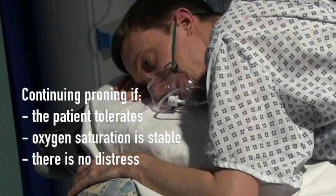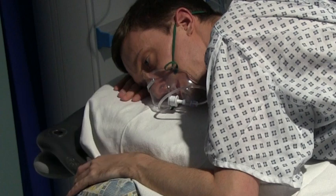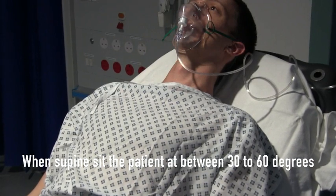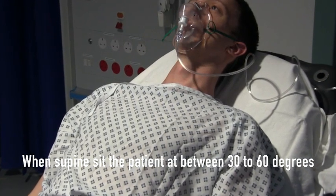If the patient tolerates being in a prone position, their oxygen saturation remains stable and they are not in obvious distress, continue the proning process. Ideally, the patient should remain prone for 2 hours or as long as tolerated. When not in the prone position, aim to sit the patient between 30 to 60 degrees upright.